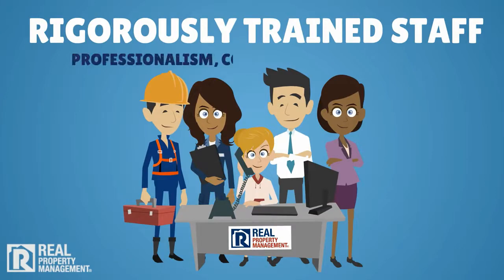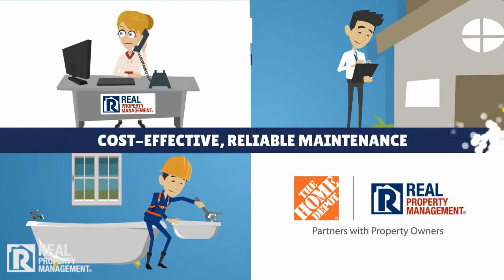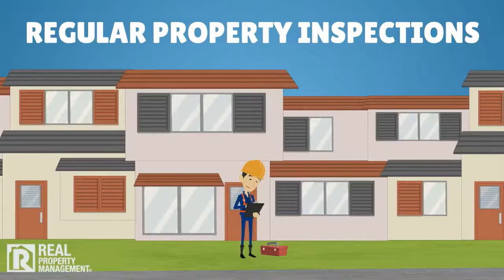Rigorously trained staff for greater professionalism, consistency, and reliability. Cost-effective, reliable maintenance with all the required licensing and preferred vendor discounts. Management of tenant requests and emergencies to limit expenses and liability while increasing tenant retention. Regular property inspections both inside and out to ensure lease compliance and care of the property.